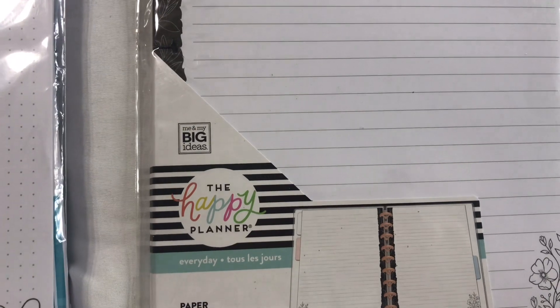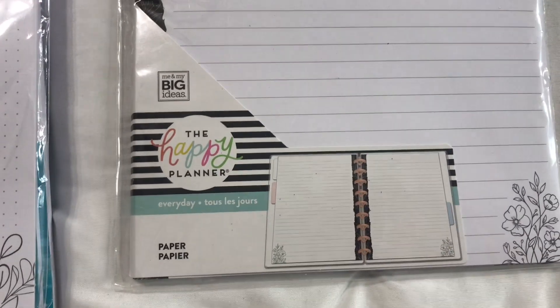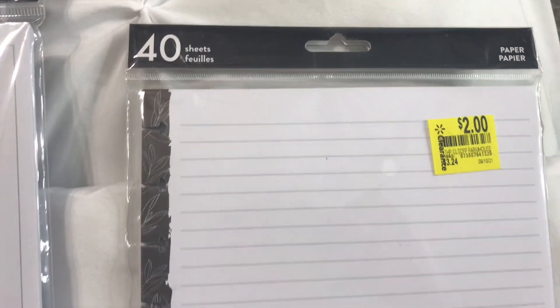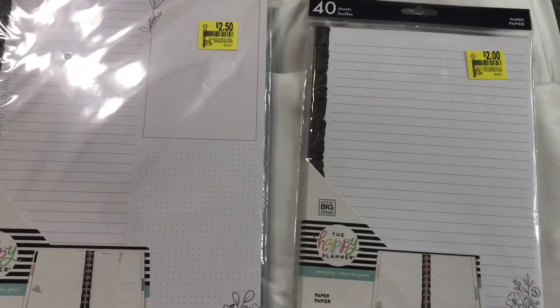This is also from the Happy Planner by Me and My Big Ideas. It's just paper with little lines. This one was two dollars and you get 40 sheets.